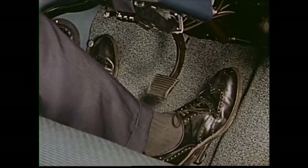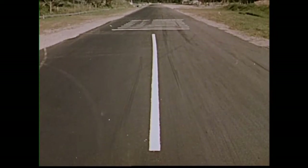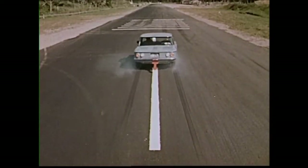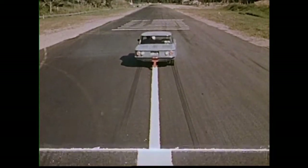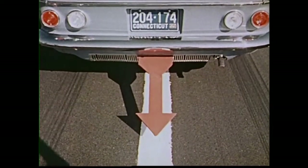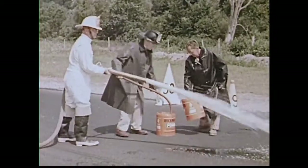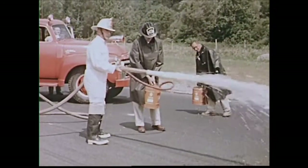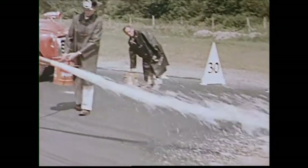Now watch this sample of how the Corvair can stop. Now they're making it tougher for the Corvair brakes — that's slippery foam they're putting on the road, the same type used on runways to help disabled planes slide into safe belly landings. Watch the Corvair handle it.